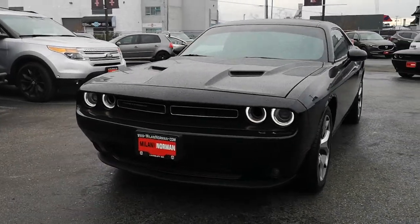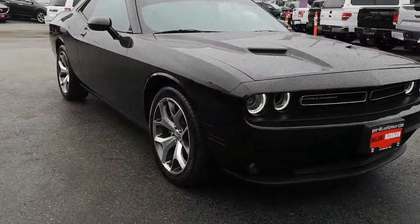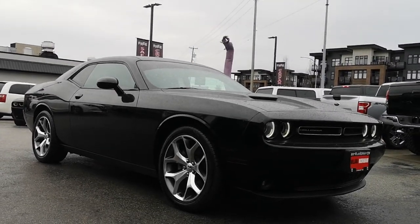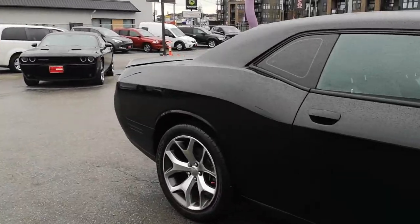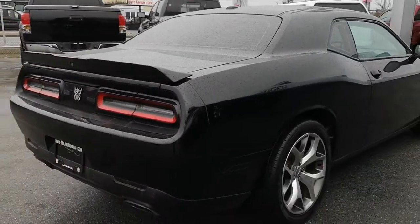All right guys, it's Danny here at Milani Norman, just going to give you guys a video on this 2015 Dodge Challenger. It's the SXT Plus with the RT Appearance Package. Very nice condition.